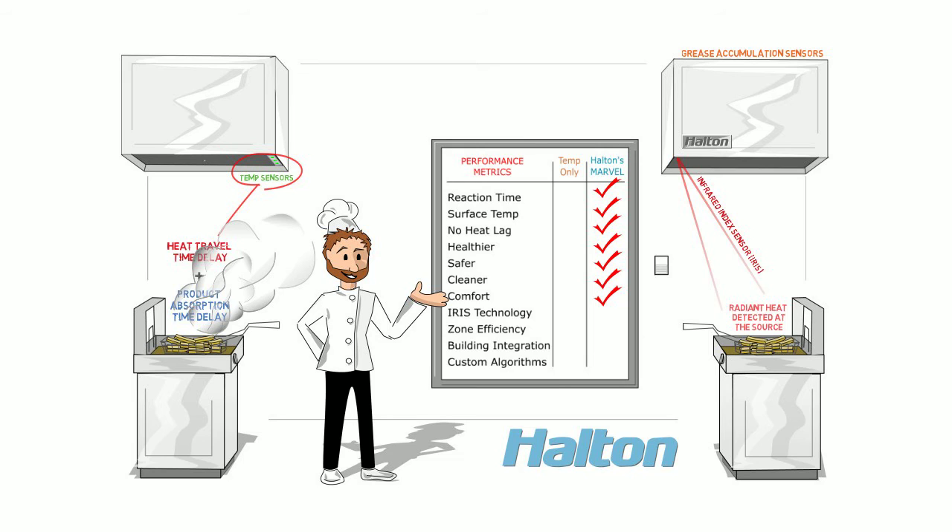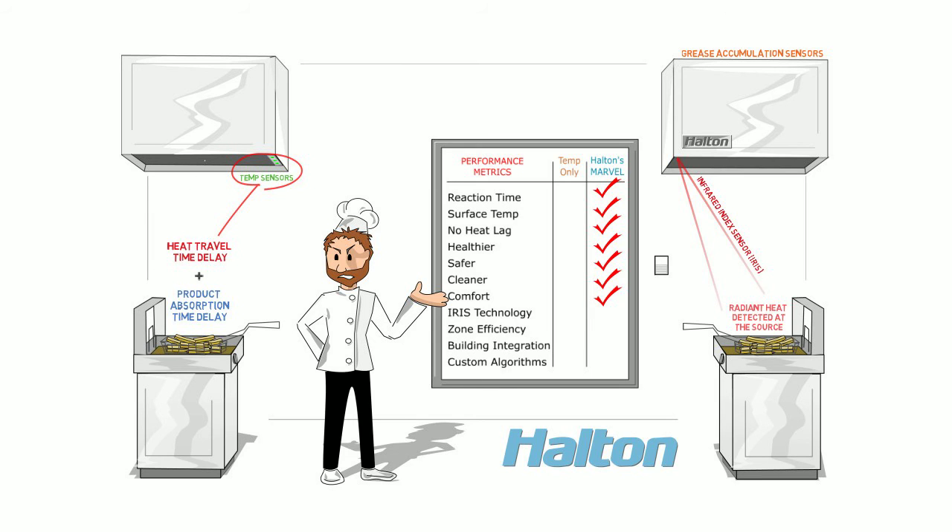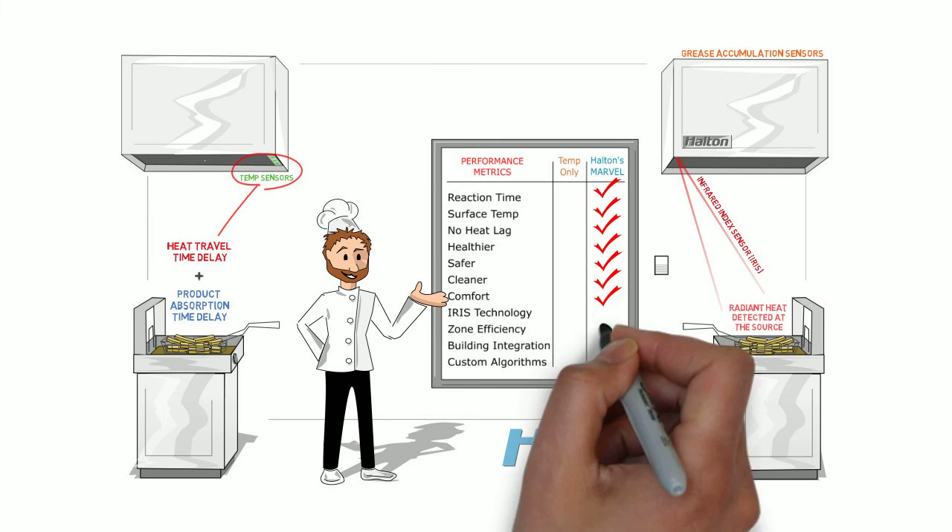You may be thinking you've seen graphics depicting competitors' systems sensing temperature on the surface of their equipment. We could show a unicorn inhaling the fumes, but it still wouldn't make it true. Only Halton's MARVEL system uses iris technology.